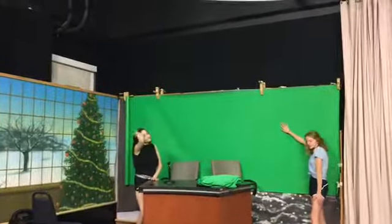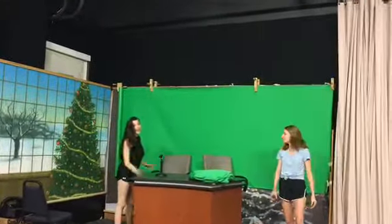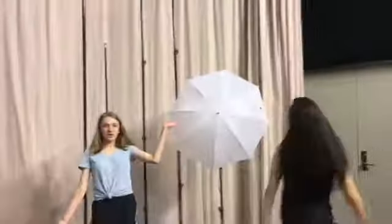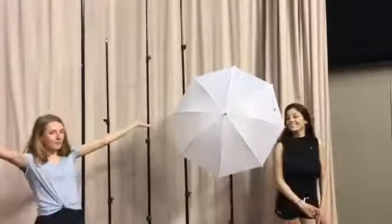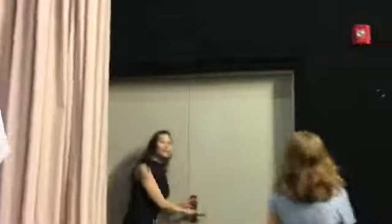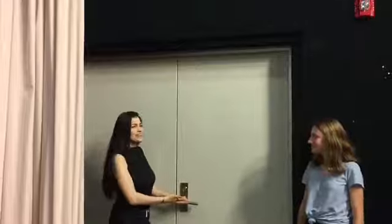And right here you got the green screen so that you can put any background you want on your video. And this is the table and the microphone set we use in our videos on WADM2, which you should subscribe to. And right here you got the studio lights so that you can make it even brighter than it already is. And this is the equipment room that has all your basic needs, or maybe not so basic. And right here you got your LCD TV so that you can see everything in picture perfect quality.